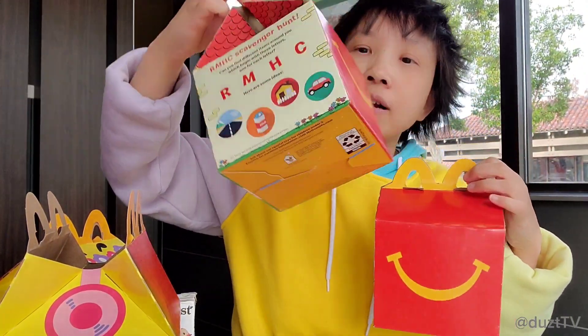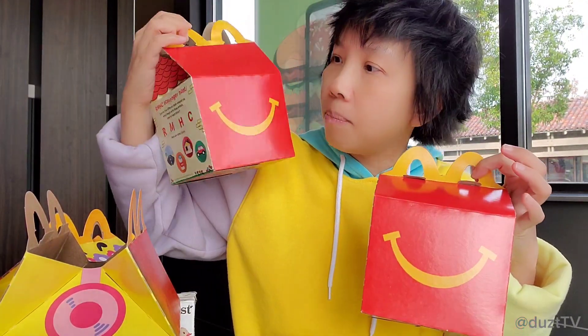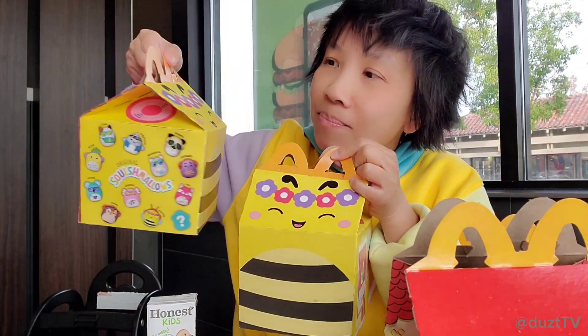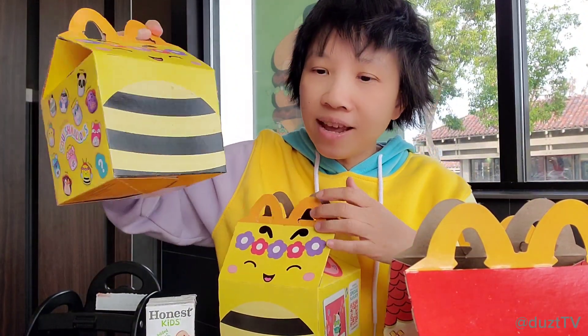Welcome back to another McDonald's Happy Meals toys video. Today is the first day of a new promotion — they're having the Squishmallow Happy Meals toys now. I ran out right away. I got two Happy Meals, but the first store I went to didn't have the Squishmallow box, just the original box. Here at the second store they did have the Squishmallow box — super cute, it looks like a bumblebee. So let's get right to it.